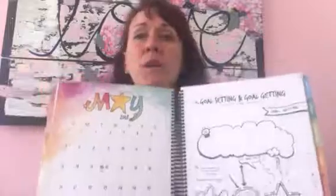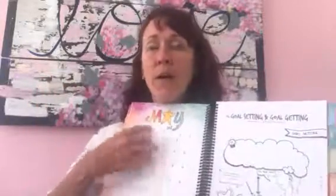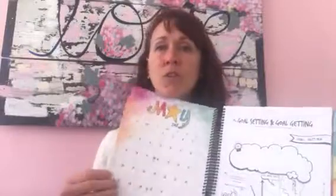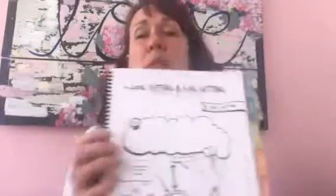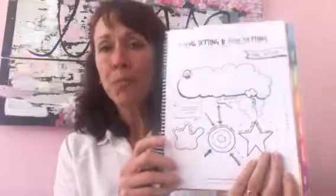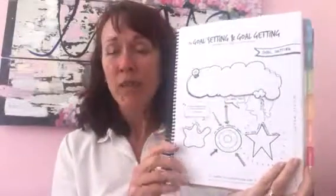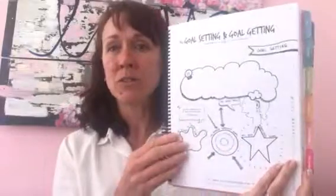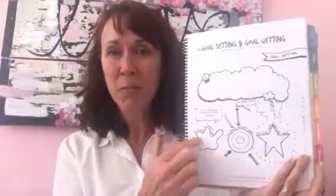We'll help you understand how to use it more carefully. First of all, you have your month at a glance on the colorful divider tab, but then at the beginning of the month you have a goal setting page. Goal setting can be a tricky business, and what I've allowed for is your little wimpy goal — the one you expect to achieve.